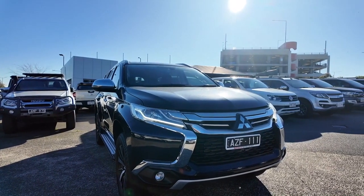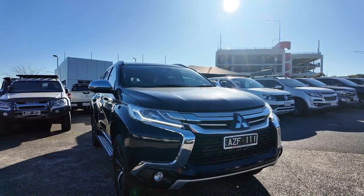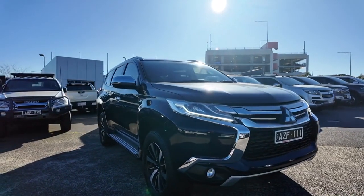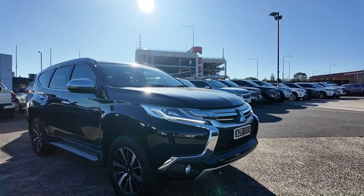Hello and welcome to Berwick Mitsubishi. My name is Winter and today I'll be showing you around this gorgeous Mitsubishi Pajero Sport. As you can see, this car is looking absolutely stunning in this afternoon light — it is that really dark, rich blue colour, and I cannot wait to show you the outside and inside of this gorgeous car.